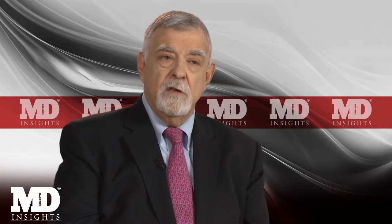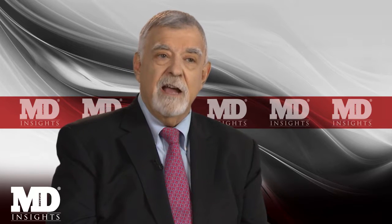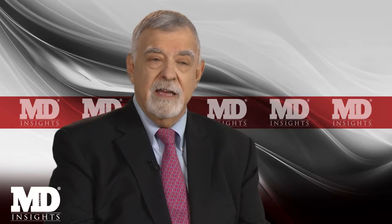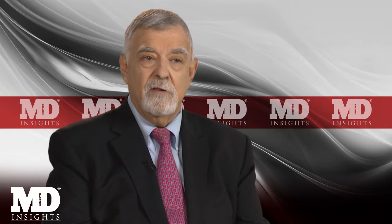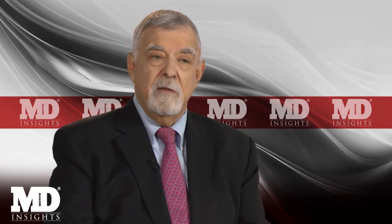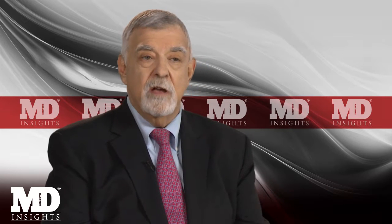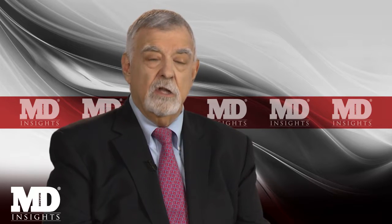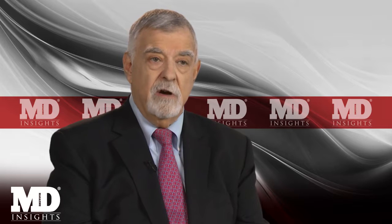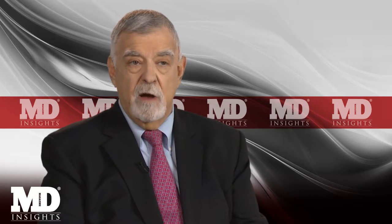Because ankylosing spondylitis is predominantly a disease of young men, they often don't recognize what they are dealing with. Most of the time, patients with ankylosing spondylitis don't seek medical attention until they've had pain for several years, by which time they often have irreversible X-ray changes in their lower back, their sacroiliac joints, and in their lumbosacral spine, as well as possibly higher as well.